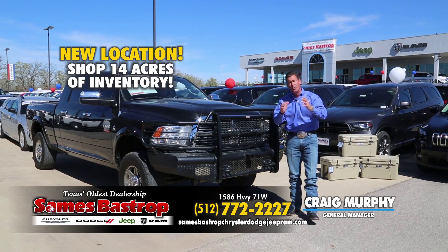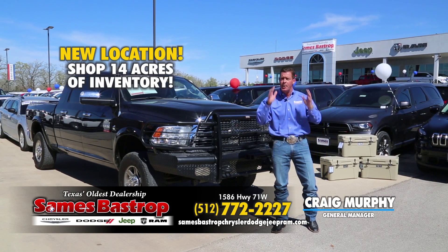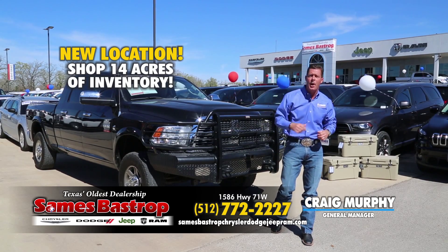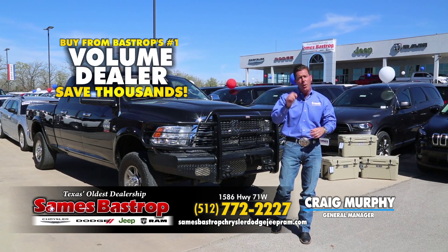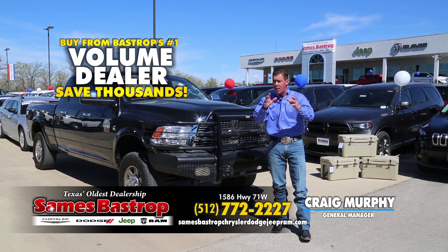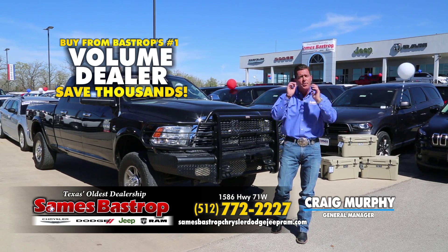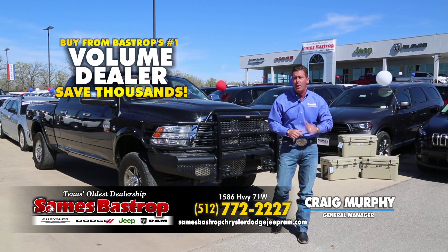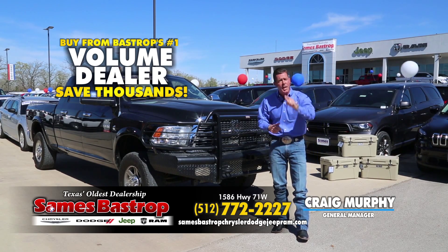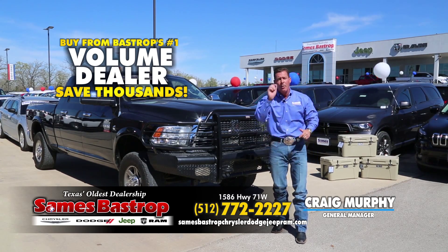Hi folks, Craig Murphy coming to you from Sames Chrysler Dodge & Jeep. It's the newest Jeep facility with Dodge, Chrysler, and Ram all at one location. With over 14 acres, we're going to show you today in the next 30 minutes how you can save thousands and thousands on any new and pre-owned vehicle. Call us now and we're going to save you thousands.